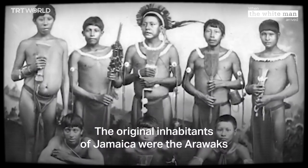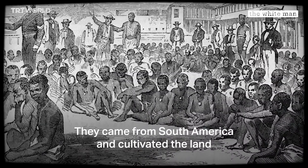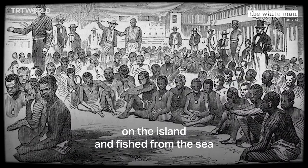The original inhabitants of Jamaica were the Arawaks. They came from South America and cultivated the land on the island and fished from the sea.